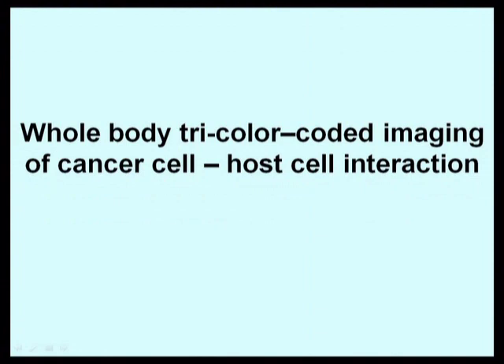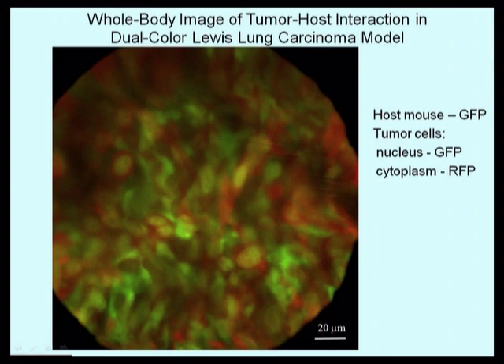Cancer cells don't grow in the body by themselves — they grow while interacting with normal cells. This interaction takes place in what is called the tumor microenvironment, and we have devised a way to image this process in real-time in live mice. Dual-color cancer cells were injected into a mouse that is expressing green fluorescent protein in all its cells. So the normal stromal cells in this tumor are green, expressing green fluorescent protein, while the tumor cells express green fluorescent protein in the nucleus and red fluorescent protein in the cytoplasm.